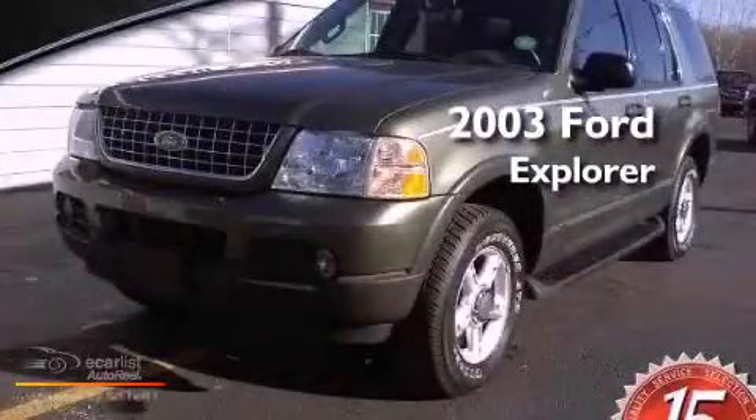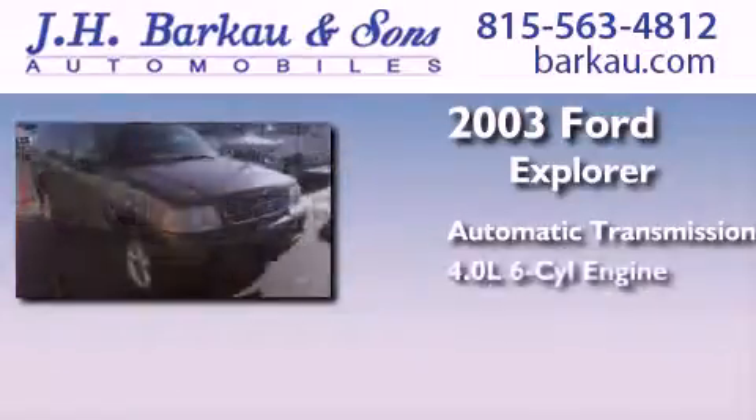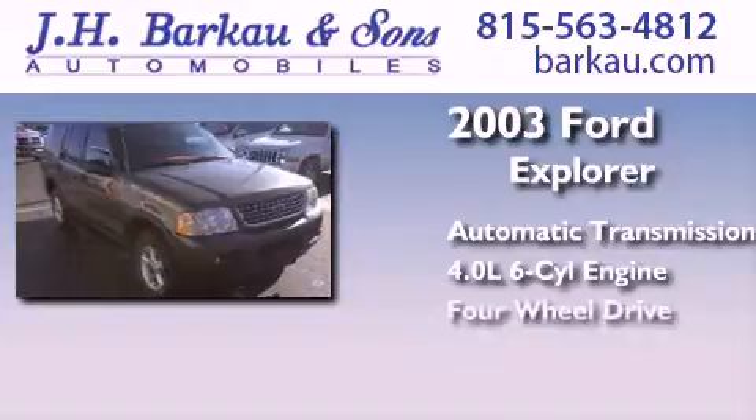This is a 2003 Ford Explorer. This SUV has an automatic transmission, a 4.0-liter V6, and 4-wheel drive.